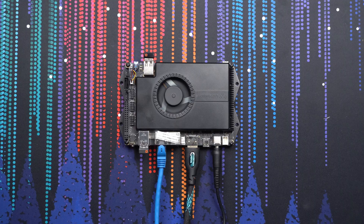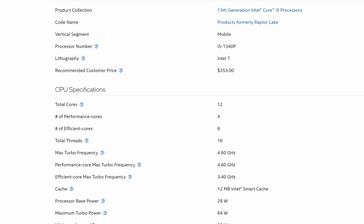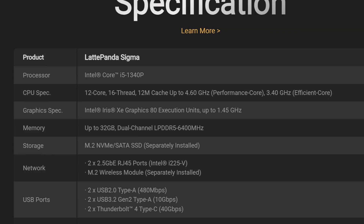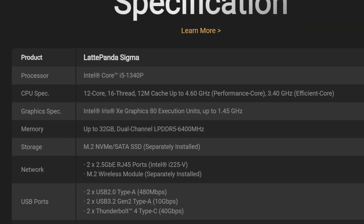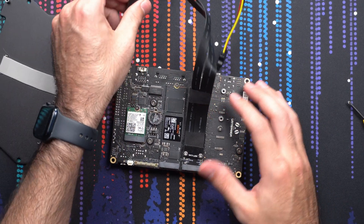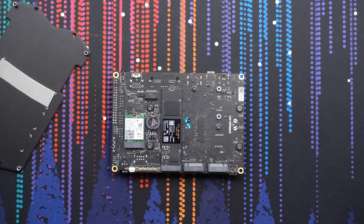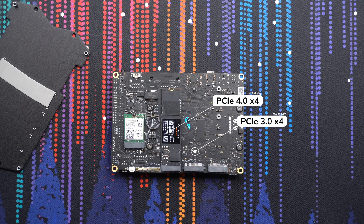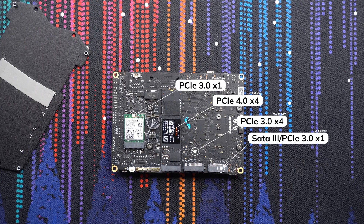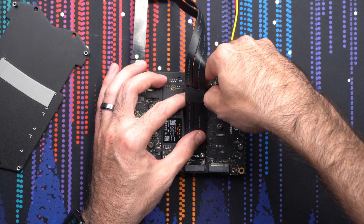In terms of horsepower, it packs a pretty decent punch for its size with a 12-core, 16-thread Intel i5-1340p, integrated XE graphics, and up to 32 gigabytes of LPDDR5 RAM. For storage, we get two NVMe M.2 slots — one PCIe 3.0 and one 4.0 — plus another M.2 B slot and an M.2 E slot for Wi-Fi cards. Plenty of room for activities.